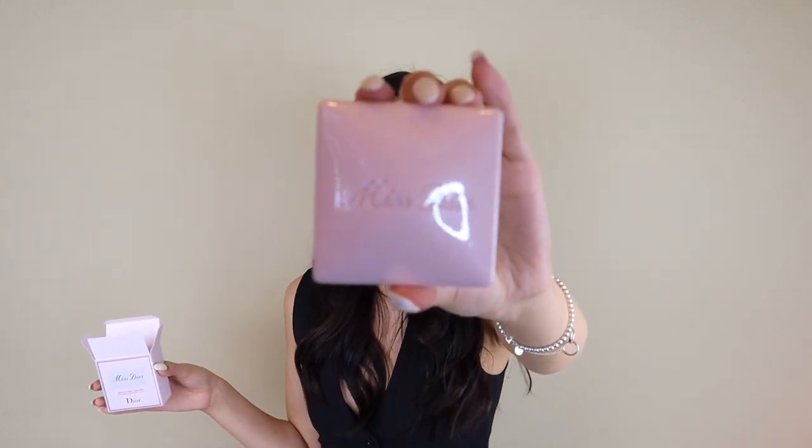This is the Miss Dior soap — it comes in a pink square shape with Miss Dior on top. Very pretty and it smells amazing. A good tip: if you store this in your closet, your closet smells really good too. I love collecting soaps and candles and putting them in my closet — it's like the most amazing smell when you open the doors. If you're not going to use one right away, store it somewhere nice. It works almost like potpourri.